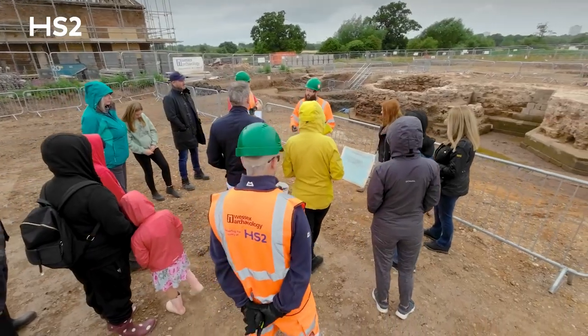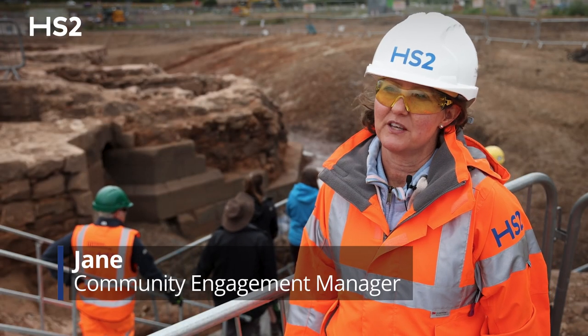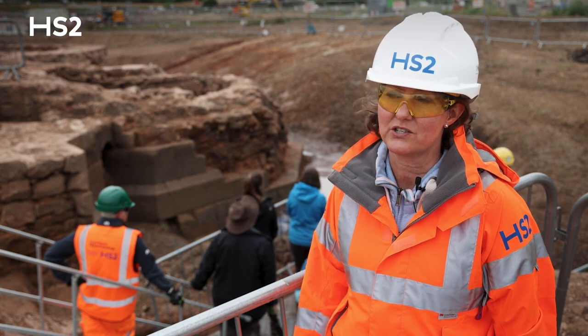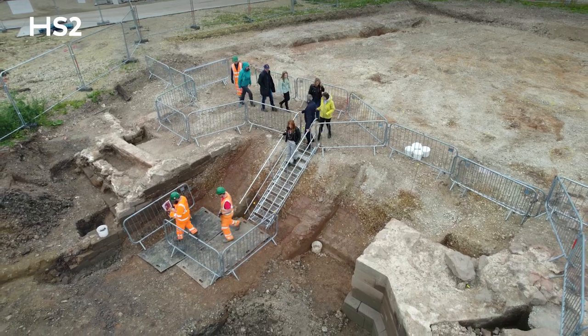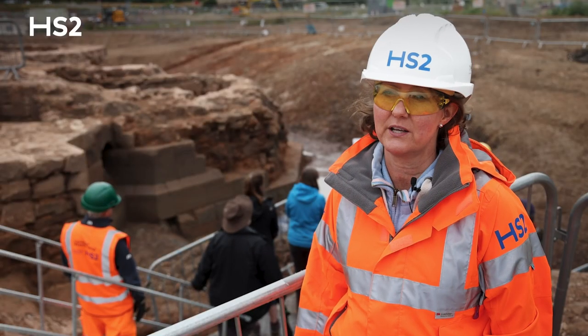Today we're in Coles Hill for a series of open days. As part of the community engagement program, we really want to give people as much opportunity as possible to see the work that HS2 is doing. Today we've been able to invite people to come on site to see for themselves what's happening, to hear from an archaeologist.